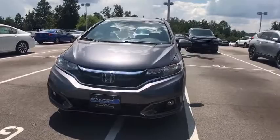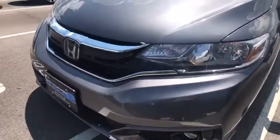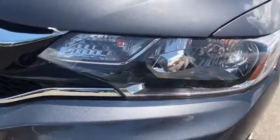Remote keyless entry, driver vanity mirror, front reading lamps, front bucket seats, tilt steering wheel, cloth seat trim.